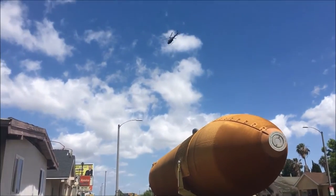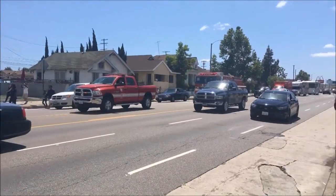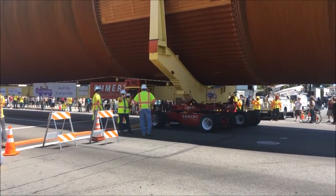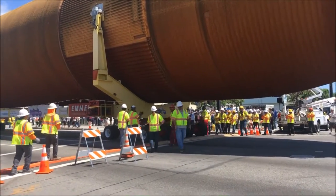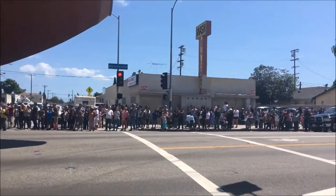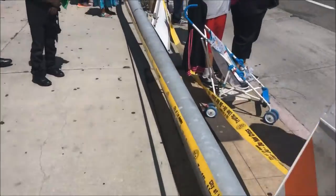So they're going to bring it over to the Science Center and then stand it upright and have it near the Space Shuttle Endeavour, because that's where that is. And this thing is pretty big, it's a very big object. They have to keep taking signals down and putting them back up after it goes through intersections.